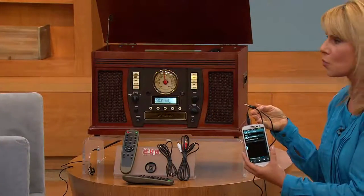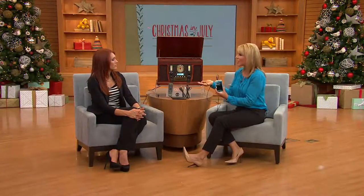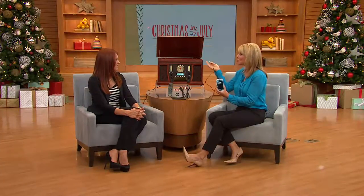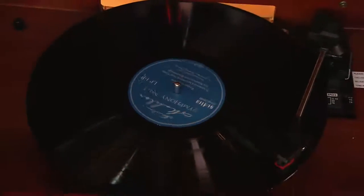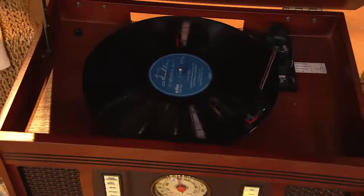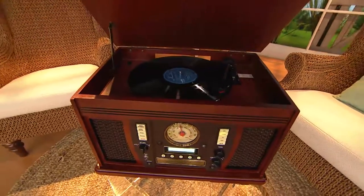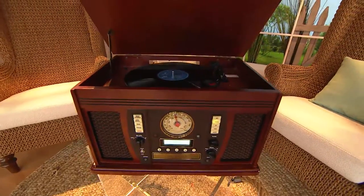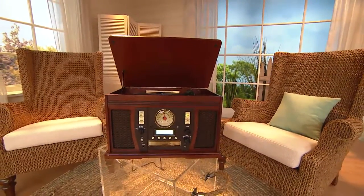With Bluetooth you can be connected wirelessly from across the room — with your tablet or smartphone controlling the music for a dinner party or over the holidays. It's great for the family: the kids can play from their smartphones while you pull out your old records. You can even record a CD and give it to your kids or grandkids. The most common thing people do is record to CD and then listen in their car.